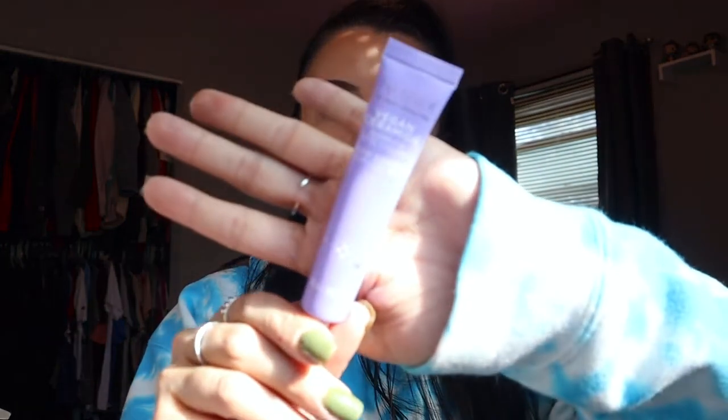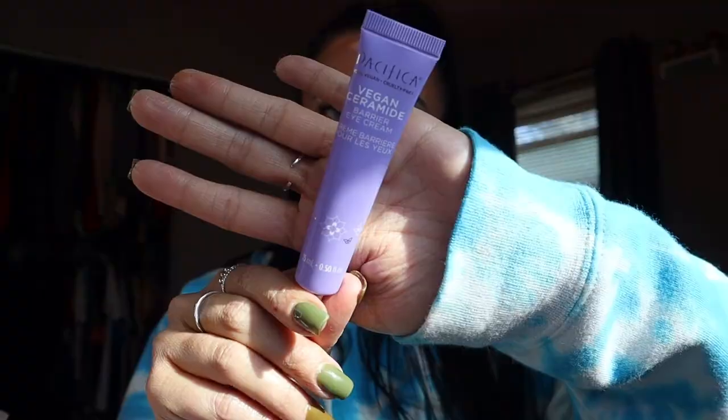Next up is this item from Pacifica — I don't think I've ever tried anything from Pacifica, so if you have and know any good products, please let me know in the comments. This is their Vegan Ceramide Barrier Eye Cream. I actually chose this because I'm running out of my eye cream.